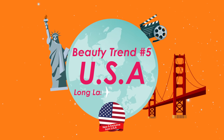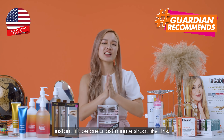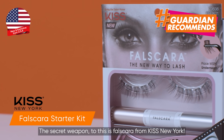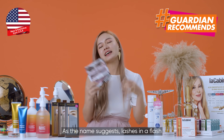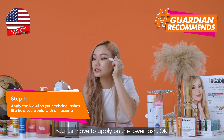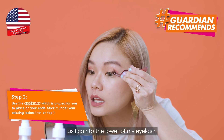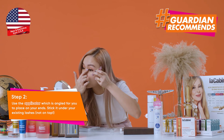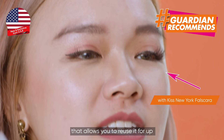Beauty trend number 5: USA — long lashes in a flash! Many of you know I've always been a fan of lash extensions, but there are times I really need an instant lash lift before a last-minute shoot like this. I discovered a super easy way to lift my lashes. The secret weapon is Falscara from KISS New York. It's perfect for beginners because you have all the tools in just three easy steps. Lashes in a flash means it's super easy to stick on — a real last-minute saviour. You just apply it on the lower lash line, as close as possible to the base of your eyelash. The wispies are actually designed with microband and featherlight fibre that allow you to reuse them at least three times.